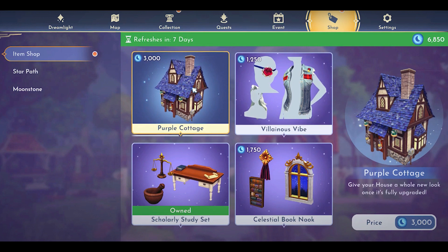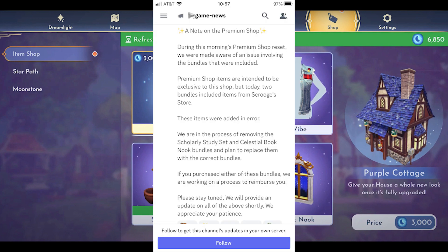Hold on. There's some breaking news. We just received word from our correspondent with Discord that there's a note on the premium shop. During this morning's premium shop reset, we were made aware of an issue involving the bundles that were included. Premium shop items are intended to be exclusive to the shop, but today two bundles included items from Scrooge's store. These items were added in error. We are in the process of removing the scholarly study set and the celestial book nook bundles and plan to replace them with the correct bundles.